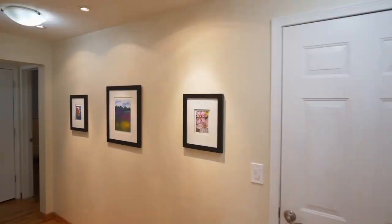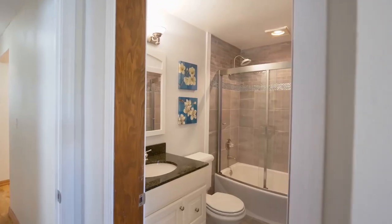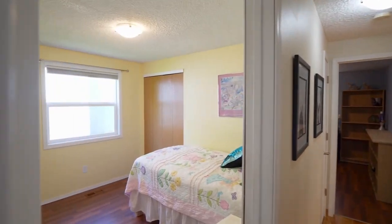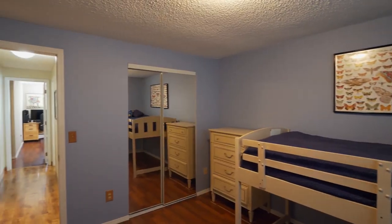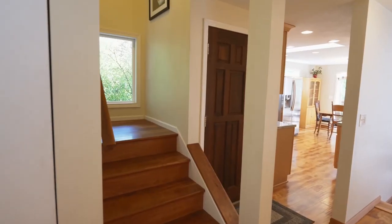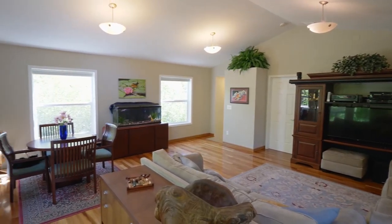This more than 2,100 square foot home has two master suites, including one on the main level. You'll find two more main level bedrooms in this four bedroom home. On the upper level, a large vaulted family or media room is a flexible space, great for entertaining friends and family.